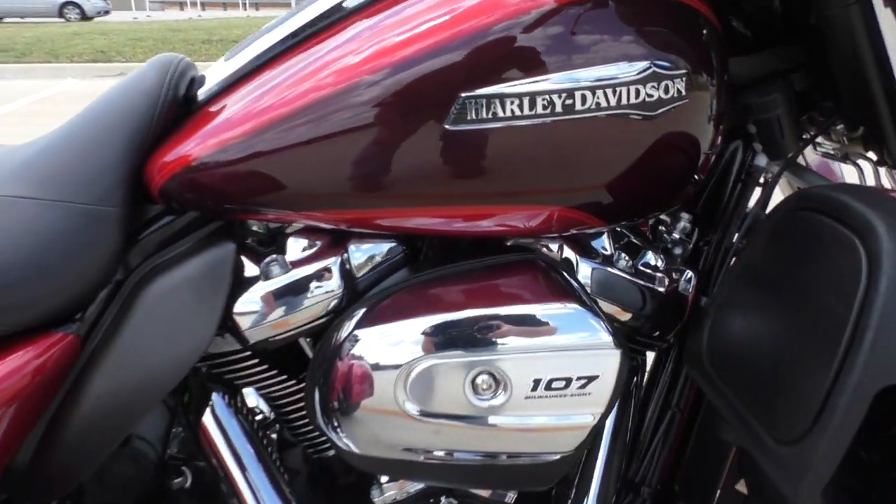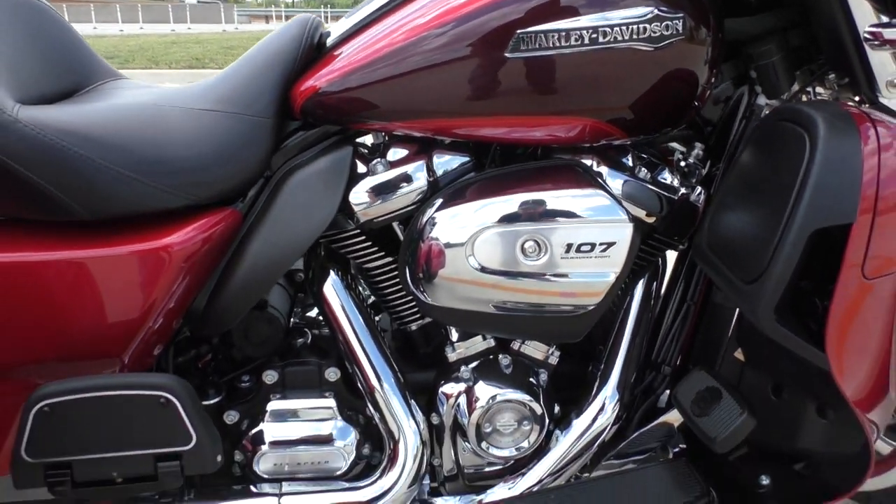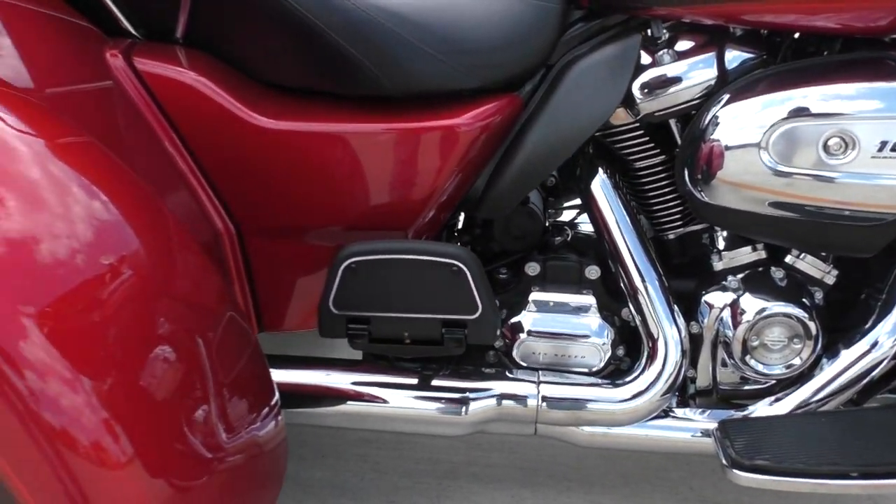It's got the 107-inch fuel-injected Milwaukee 8 with a six-speed transmission.